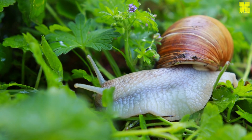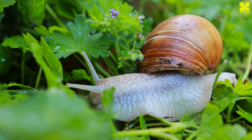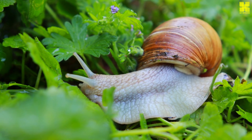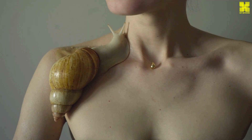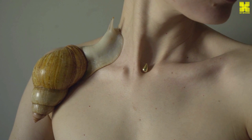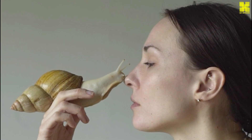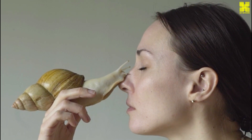Snails are renowned for their leisurely pace, a consequence of their reliance on muscular contractions for locomotion. Their average speed is a mere 0.048 kilometers per hour, a testament to their unhurried approach to life. Yet this deliberate movement belies a remarkable ability to navigate complex terrain — snails can ascend vertical surfaces, squeeze through narrow gaps, and even traverse treacherous landscapes with unwavering determination.